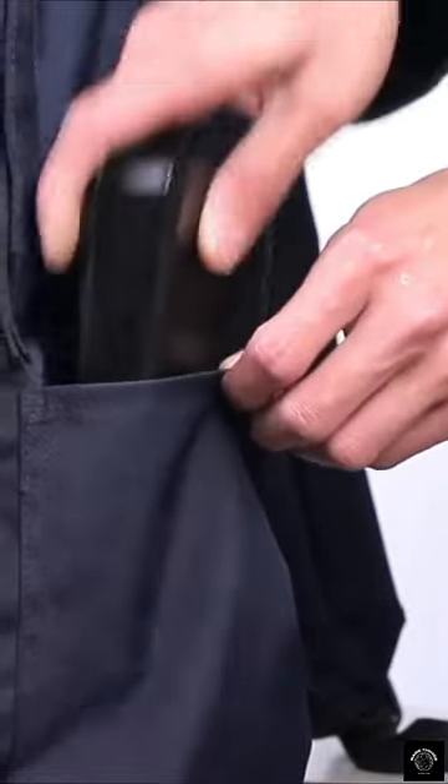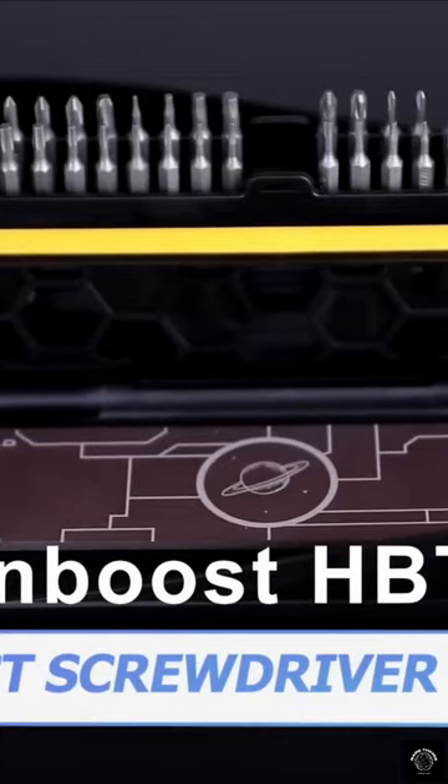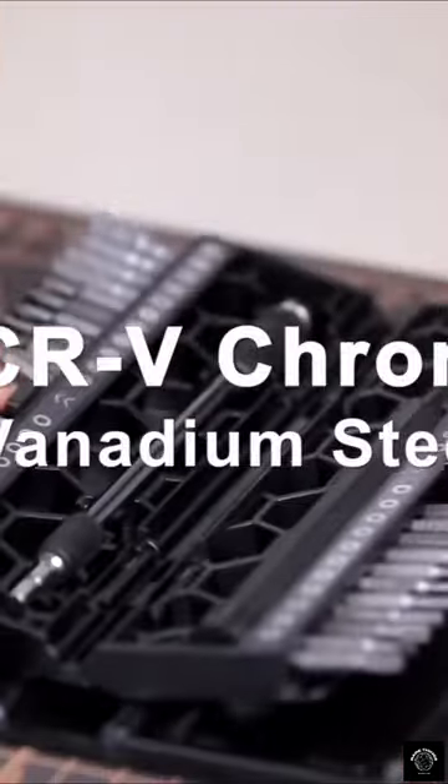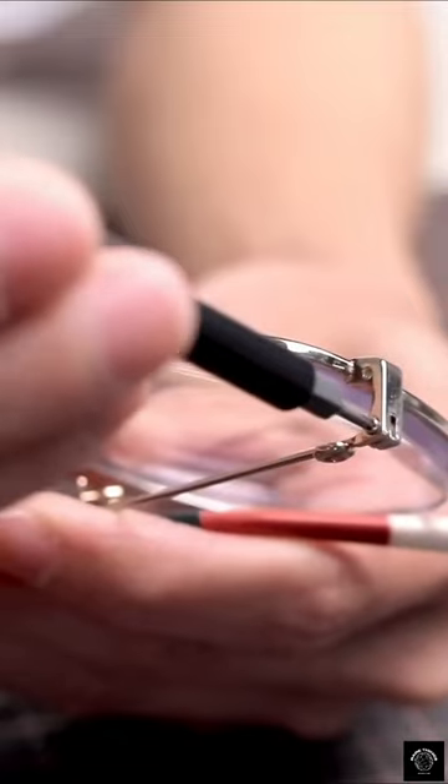Can a whole toolbox fit in a backpack? Well, the Handboost HBT-471 screwdriver set certainly can. Boasting an impressive 47 screwdriver bits and sockets, this set has everything you need to tackle any job, big or small.